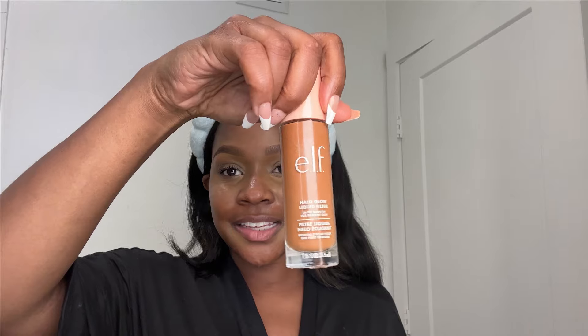Okay, this is how you're looking right now — let's go into foundation. I have recently been loving the ELF Halo Glow liquid filter foundation in the color Tan Deep, number six. What I really love about this foundation is it's hydrating, and I love this applicator — I've never had a foundation that applicates like this.